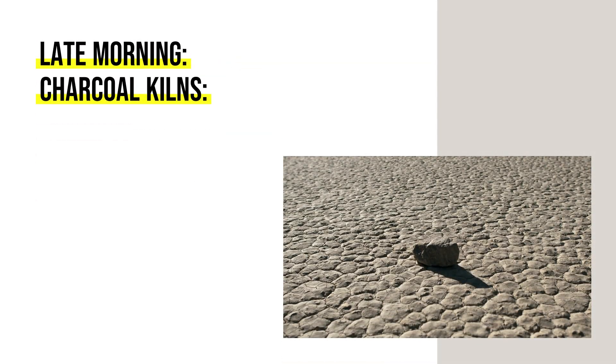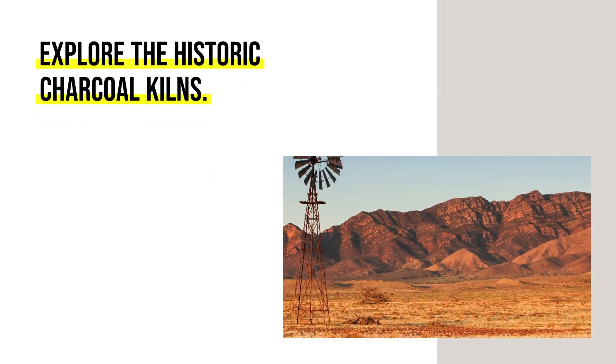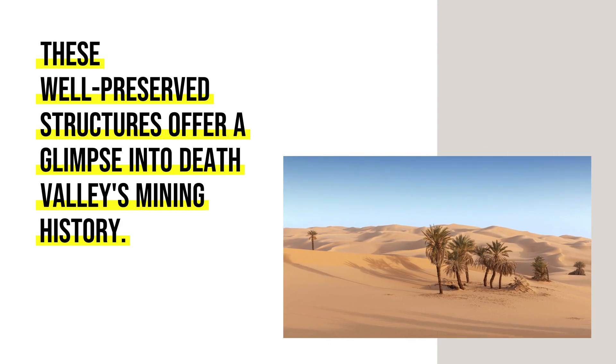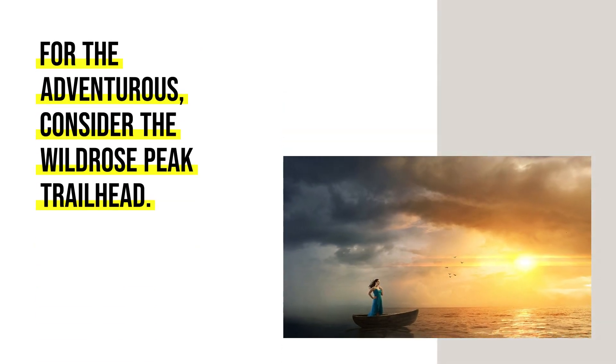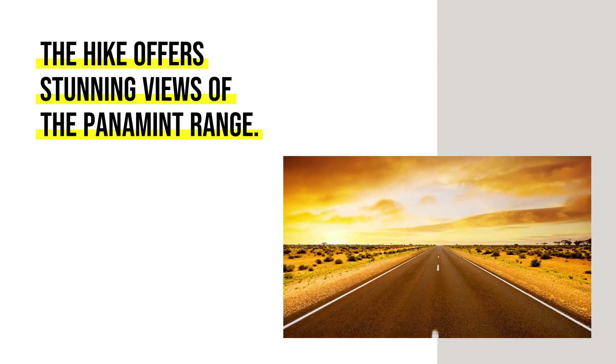Late Morning: Explore the historic Charcoal Kilns — these well-preserved structures offer a glimpse into Death Valley's mining history. For the adventurous, consider the Wildrose Peak Trailhead. The hike offers stunning views of the Panamint Range.